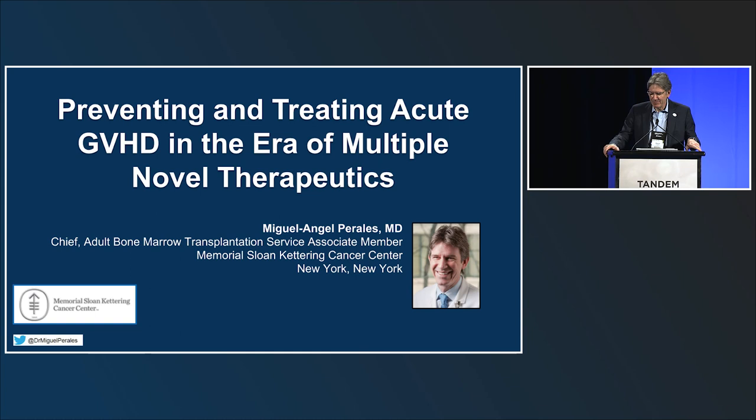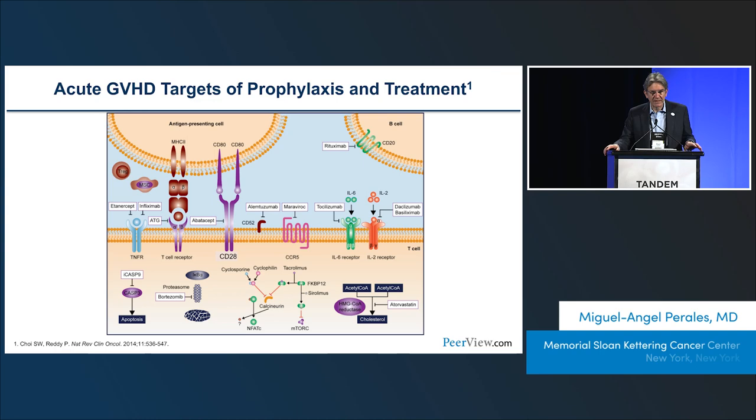Thank you, Dr. Lee. Good morning, everyone. It's great to see you here right and early. My task today is to review acute GVHD, both prevention and treatment. A few years ago we probably could have had the whole session in about 10 minutes, but the good news now for our patients is that we have many drugs, and I think we'll barely fit the whole topic into the session.